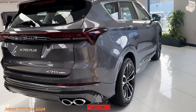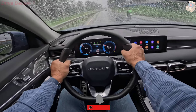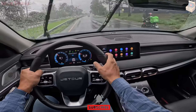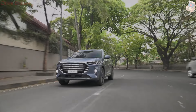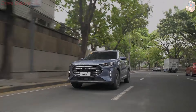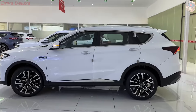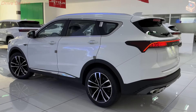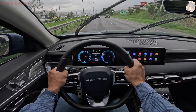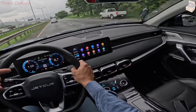The design of the Jator X70 Plus reflects a bold and modern approach aimed at appealing to both young and mature audiences. The exterior is characterized by sharp lines, a prominent front grille, and sleek LED headlights that contribute to its commanding presence on the road. The front fascia is particularly striking, with a large grille that features chrome accents and a honeycomb pattern, flanked by angular LED daytime running lights that give the vehicle a futuristic look.